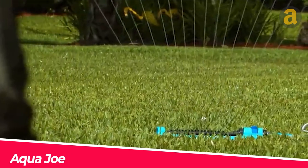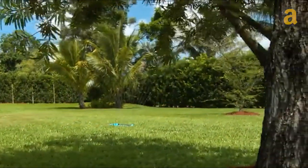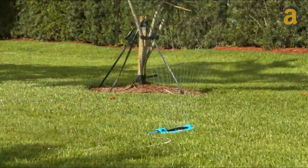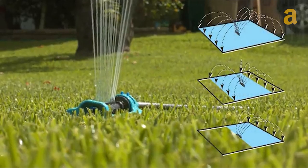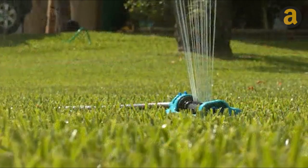If you have a large lawn, consider getting an Aqua Joe. It can effectively water an area ranging from 3,600 to 4,400 square feet. This durable sprinkler features a sturdy base and nozzles that can continuously adjust their direction. The version with 16 nozzles is available for as low as $23.